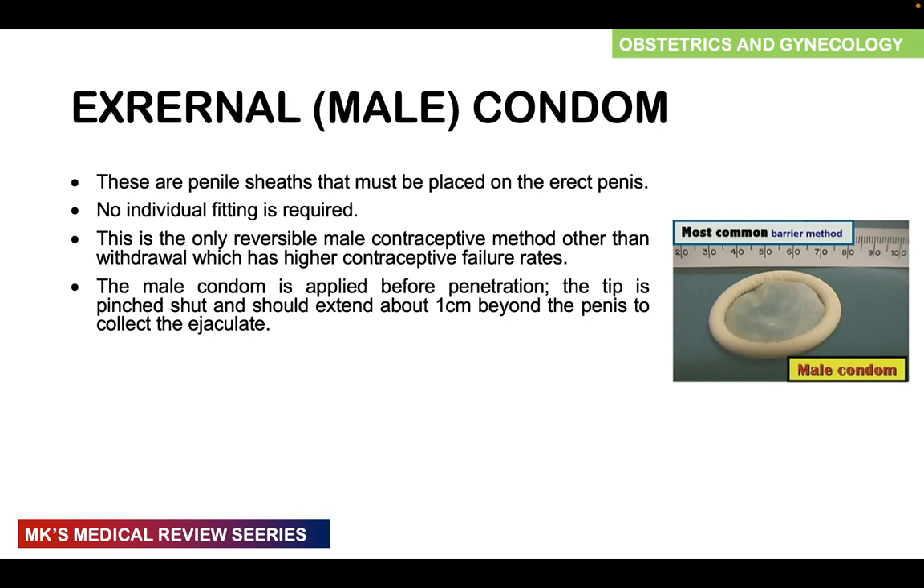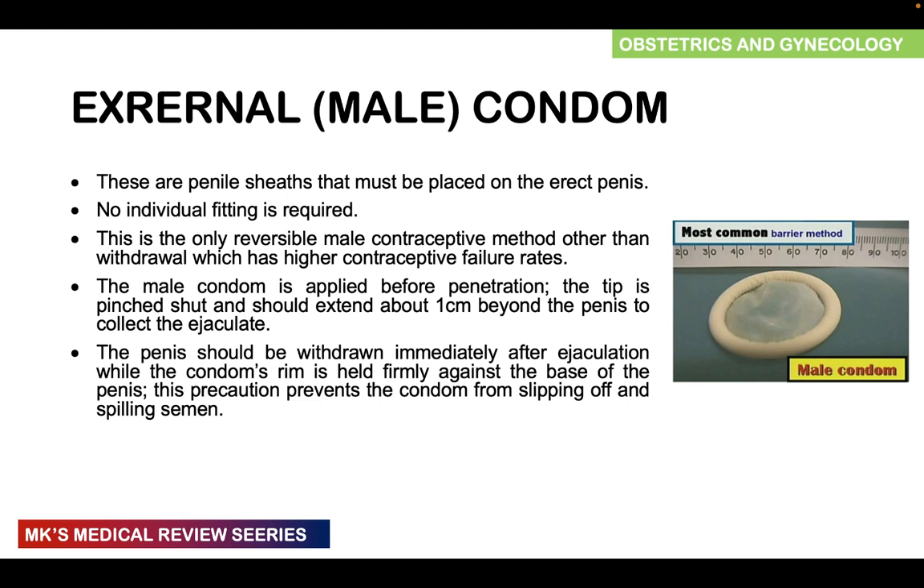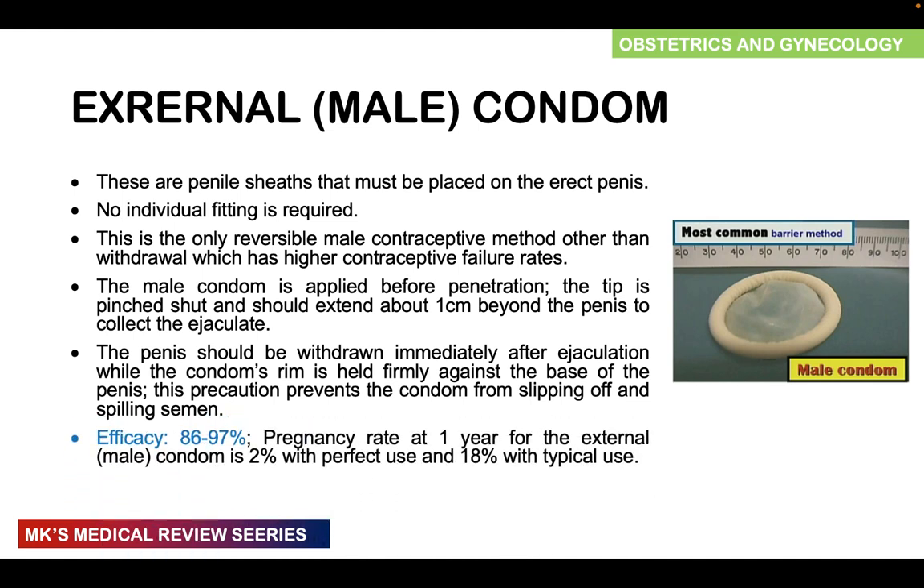Ensure that you create a reservoir in front to collect the ejaculate. The penis should be withdrawn immediately after ejaculation while the condom's rim should be held firmly at the base of the penis. This precaution prevents the condom from slipping off or spilling any semen. The efficacy is roughly around 86 to 97%, with the pregnancy rate at one year being roughly around 2% with perfect use and 18% with typical use.